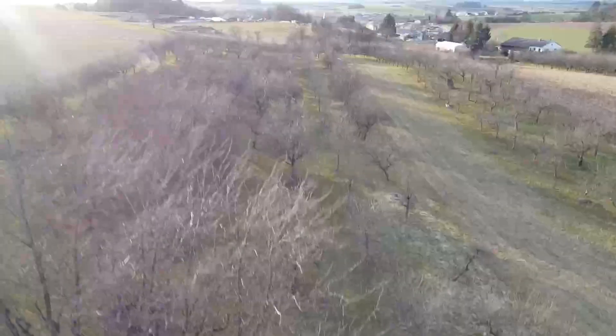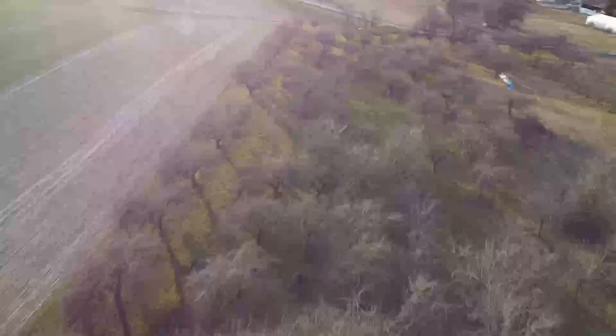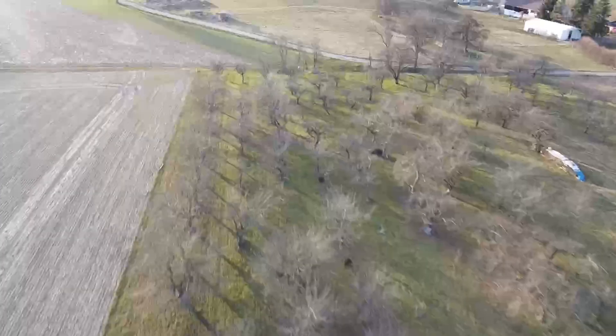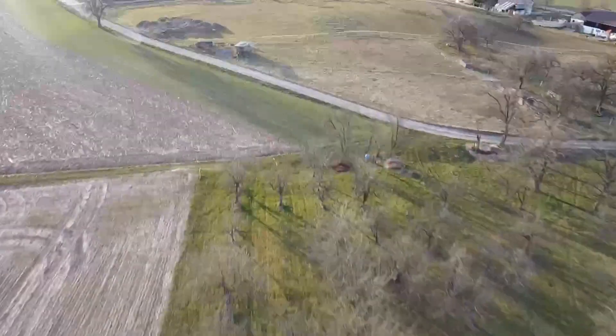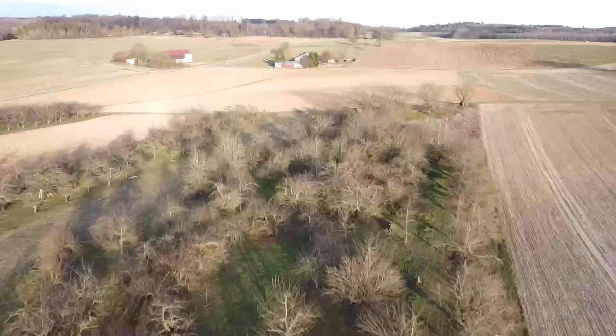This is our orchard. We've been buying pieces of it in different phases over the past few years. It was planted in 1958 — the trees are mostly quite old, a lot of them were uncared for for a long time. We got some of them into shape, but frankly it's a shitload of work.